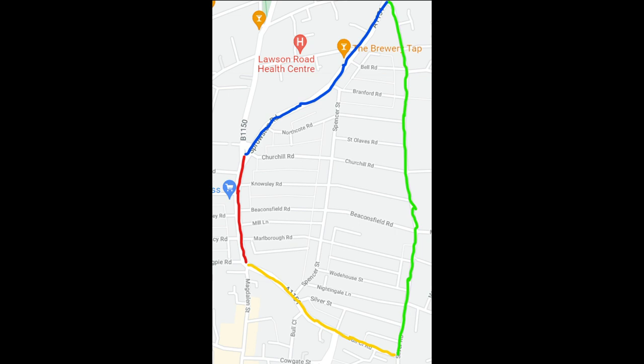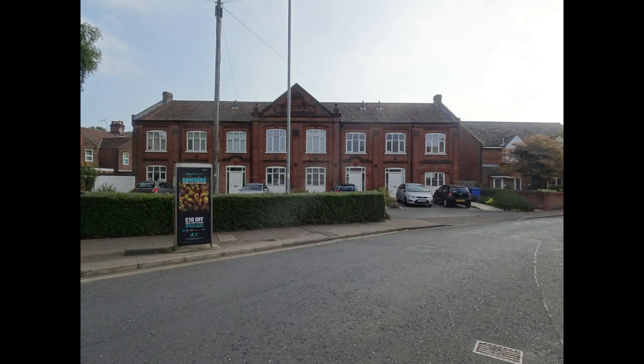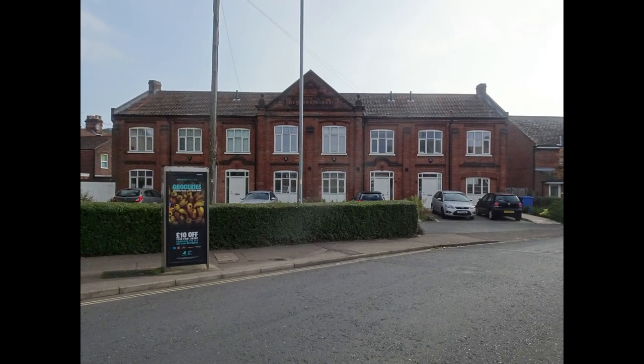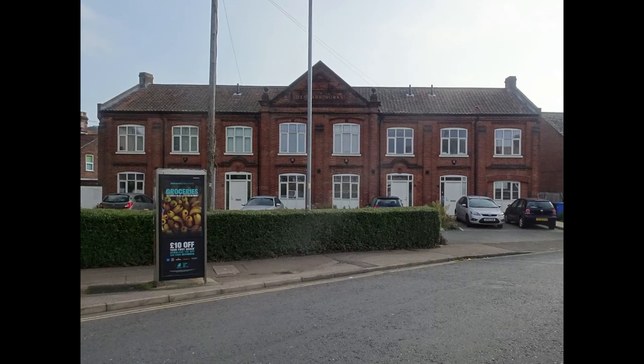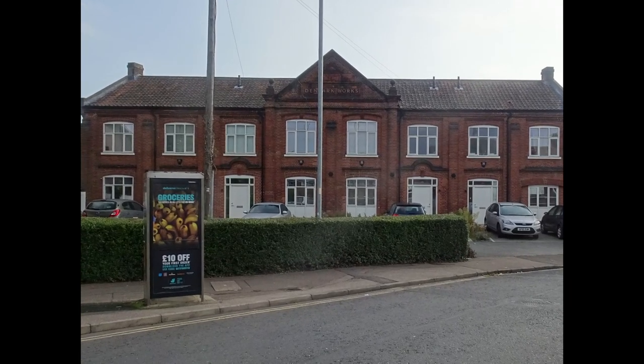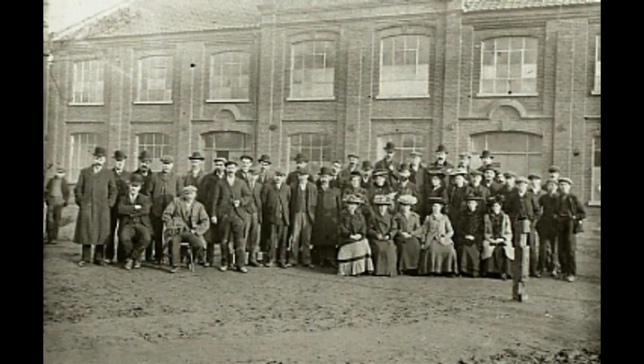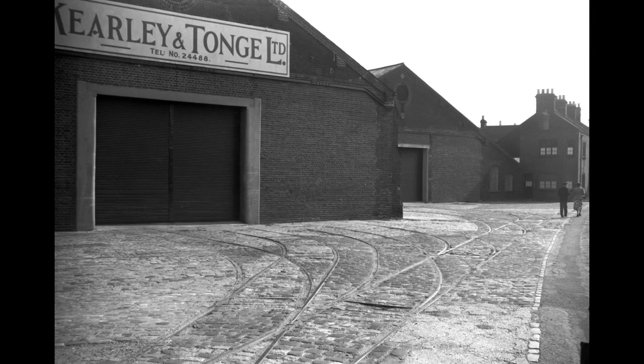Beginning at the top of Silver Road and going in a clockwise direction, this building is called Denmark Works, after Denmark Farm which was originally in this location. The building was originally built in 1907 as a shoe factory and then became tram depot offices for the tram depot and workshop next door.